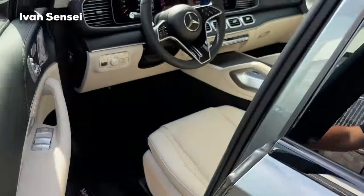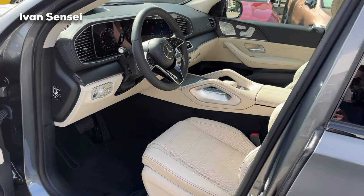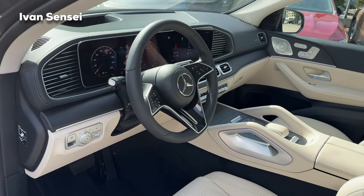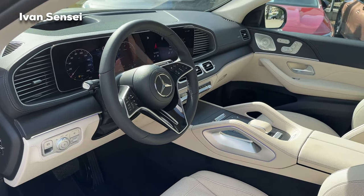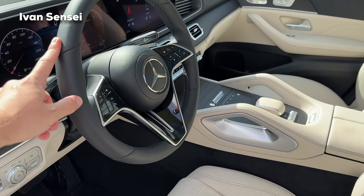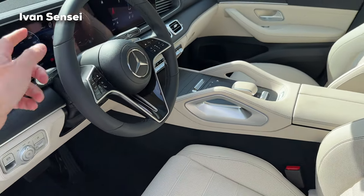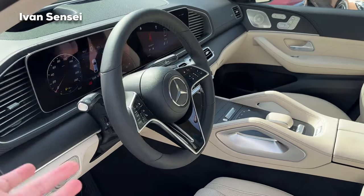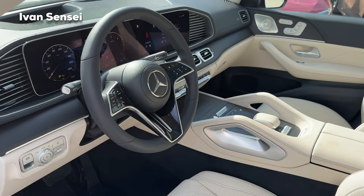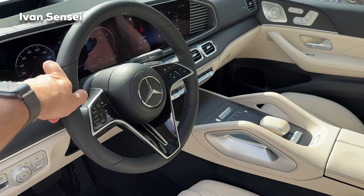In this spec we have a beautiful Macchiato Beige and black leather upholstery combination. One thing I'd like to see in the future is a beige steering wheel with the AMG line interior. Here we have the exclusive steering wheel — you cannot get the beige leather with the AMG line steering wheel. The exclusive one is more luxurious; the AMG line is more sporty.